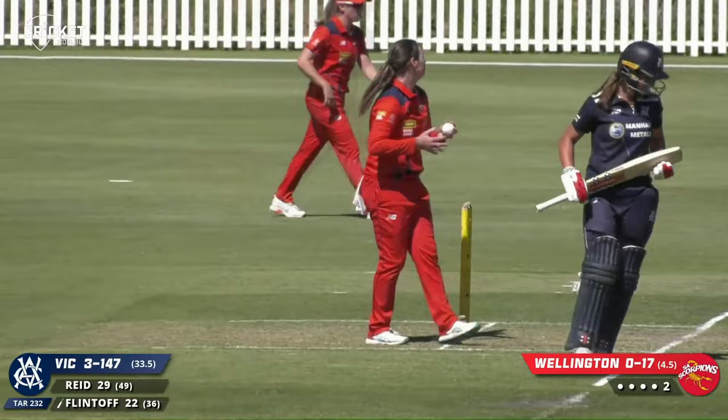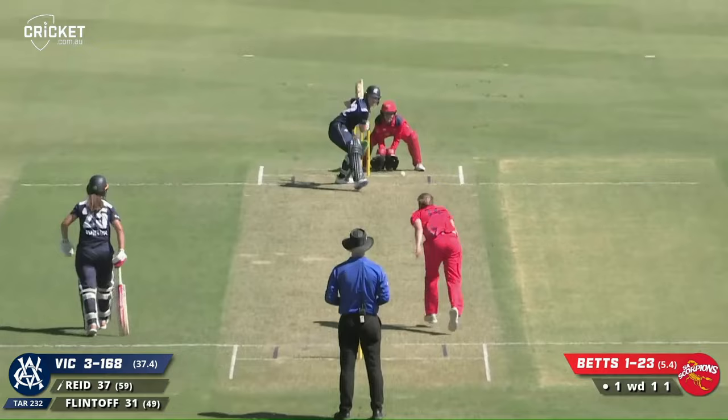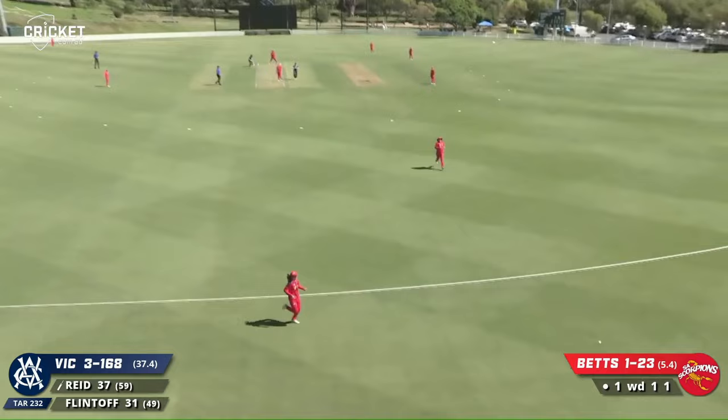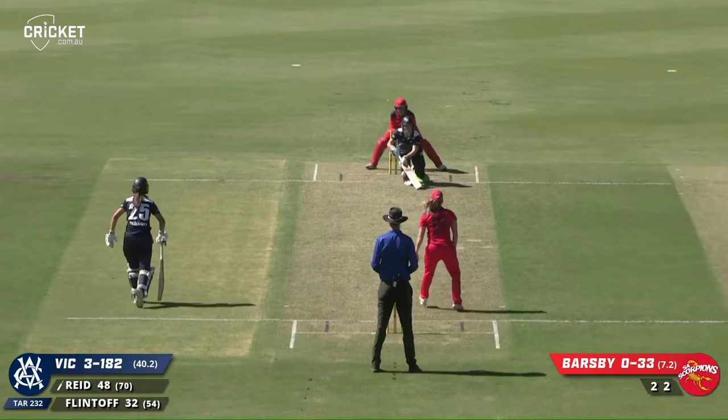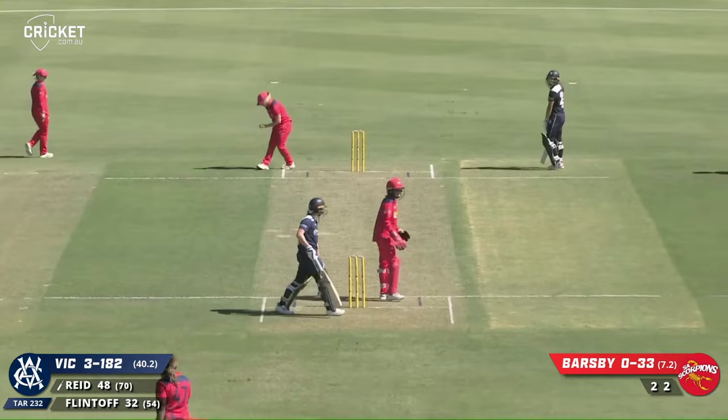Puts it down — dropped! Slogs that and it is going absolutely over the boundary for four — a beautiful shot up over mid-off. Too much work to do; in fact it's gone all the way. Pulls out the ramp now — two needed for a 50 — completes the first, will take the second on the arm of Pennant. And it's back-to-back 50s for Sophie Reid!